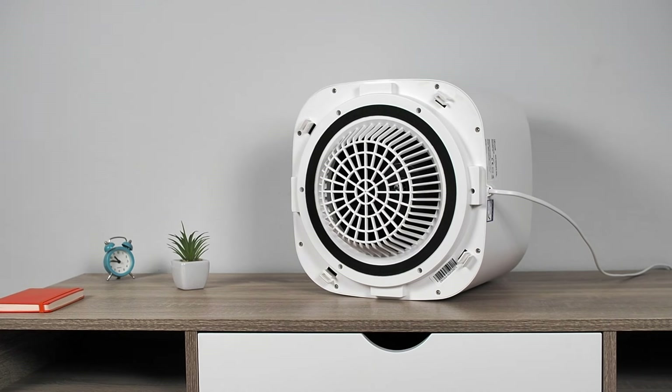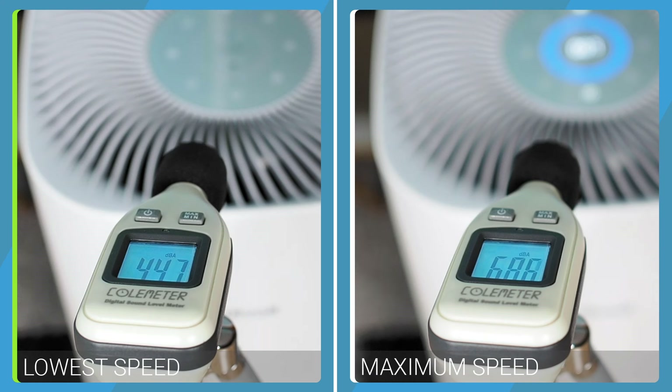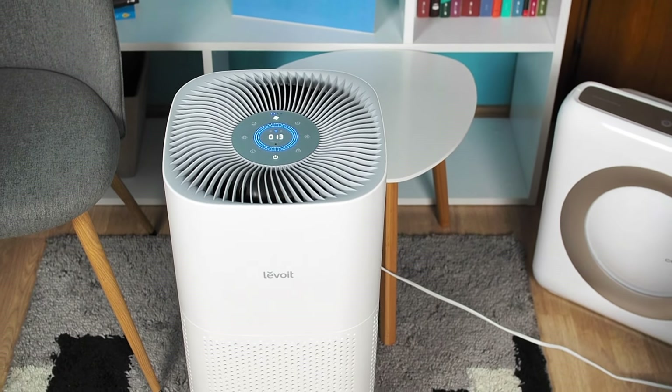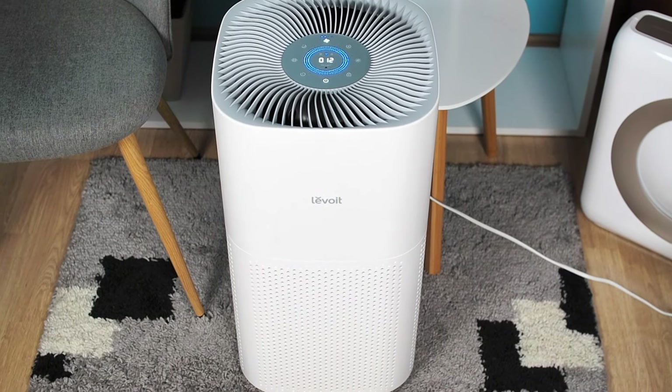Additionally, the Core 600S motor is well-optimized for noise, producing only 43.9 dBA at the lowest speed and about 68.5 dBA at the maximum speed. In summary, the Levoit Core 600S stands out as the best air purifier for large rooms.